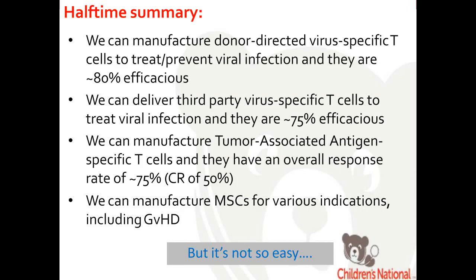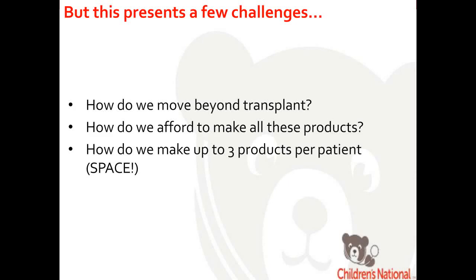Here's where we are today. We can manufacture donor-derived virus-specific T cells to prevent or treat viral infection with quite effective results. We can deliver third-party virus-specific T cells with similar efficacy, almost immediately. We can manufacture tumor-associated antigen-specific T cells with an overall response rate of 75% and complete response rate of 50% — not altogether different from the FDA-approved chimeric antigen receptors. We can also manufacture MSCs for graft-versus-host disease and ischemic stroke. But manufacturing these cells is still not easy — it takes a lot of time, effort, and people.